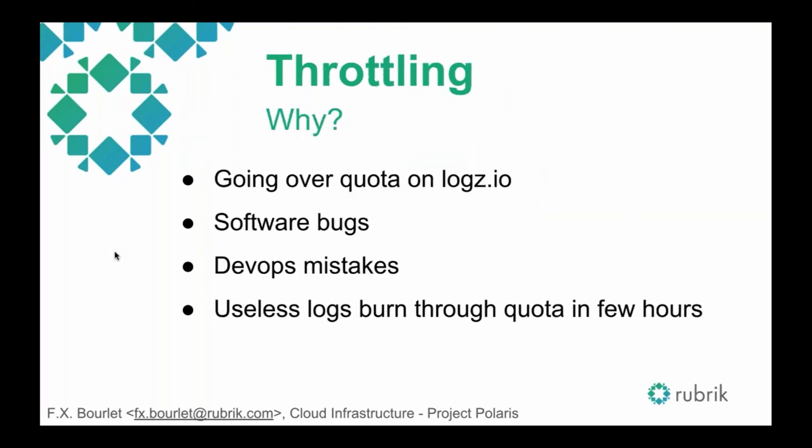Now let's talk about throttling, and why. Now that we have all logs going to Logz.io from our Kubernetes clusters, we started encountering problems — burning through our Logz.io quota really quickly in a few hours in case of software bugs or DevOps mistakes. A simple while loop that goes crazy and keeps logging the same error message over and over will burn through your quota quickly, and those logs aren't useful. This is why throttling comes in.